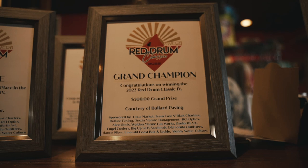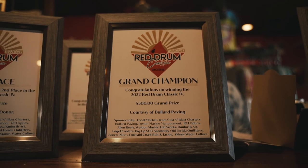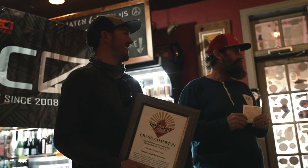First place is $500, donated by Bullard Paving. The winner is Dylan Tins!